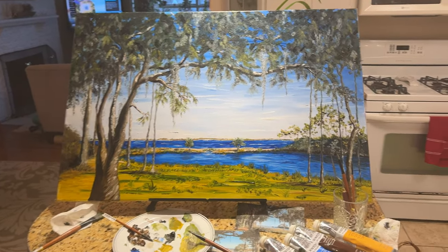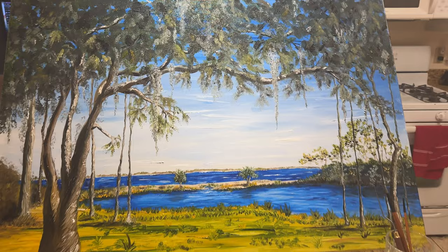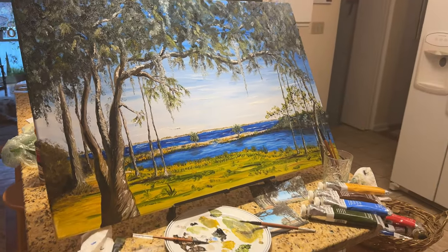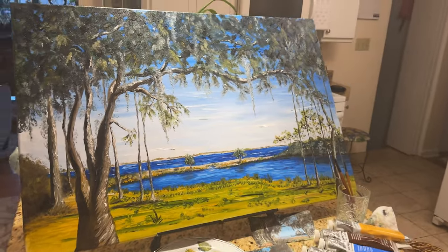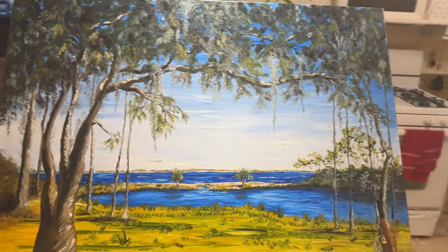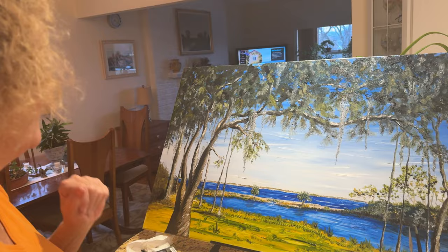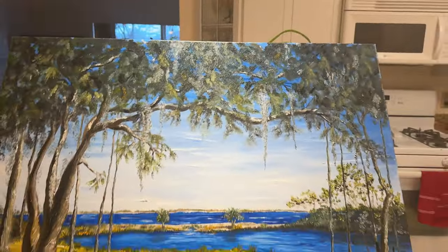I finished painting the picture that's going to go behind the frame in our second bedroom. It took me a couple of days, but a lot of fun doing it. I'm really happy to be done with it, but I was really inspired to do it so it went quickly, and I'm really pleased with how it turned out.